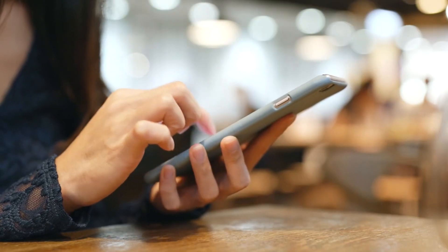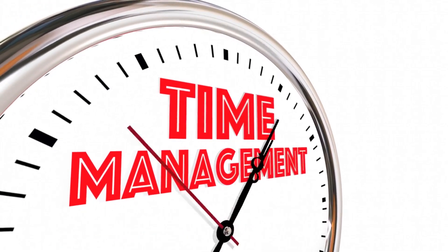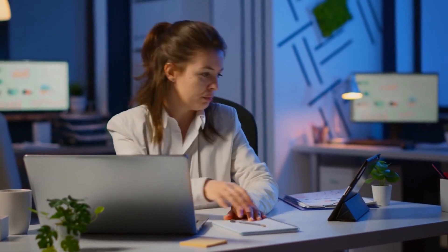Utilize productivity tools and apps that can help you stay organized, manage your time effectively, and eliminate distractions. Remember, working smart beats working hard.